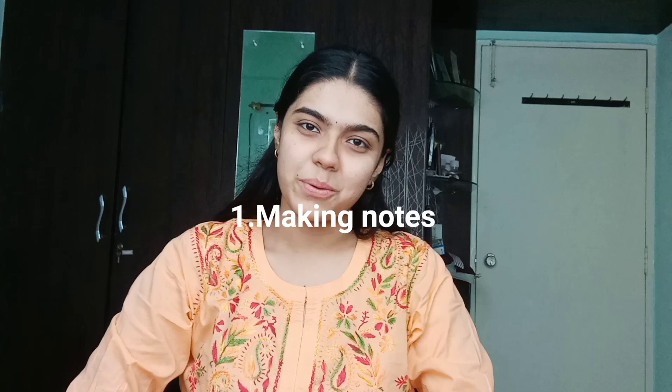So without further ado, let's get started. Number one: making notes. Now before anybody starts jumping on me asking how can you read without making notes — well, to be very honest, notes don't really work well for me at all.